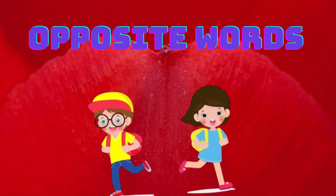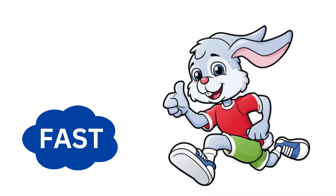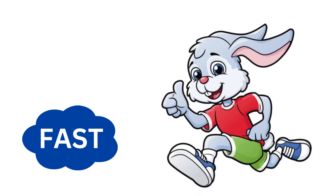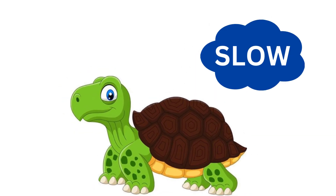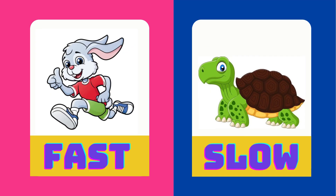Bunny runs fast. Turtle walks slow. Fast is the opposite of slow.